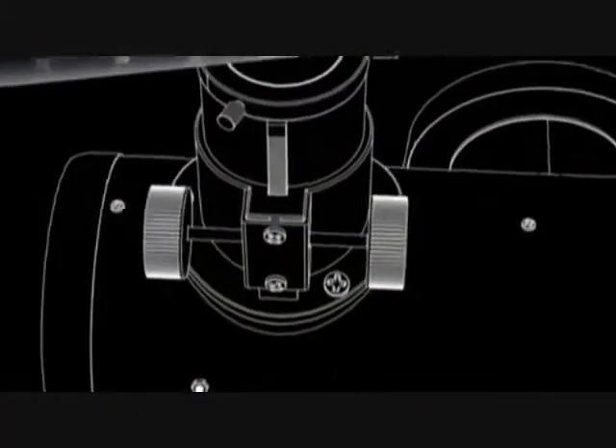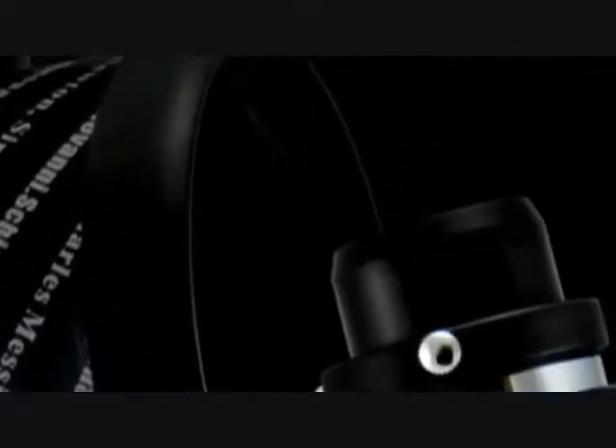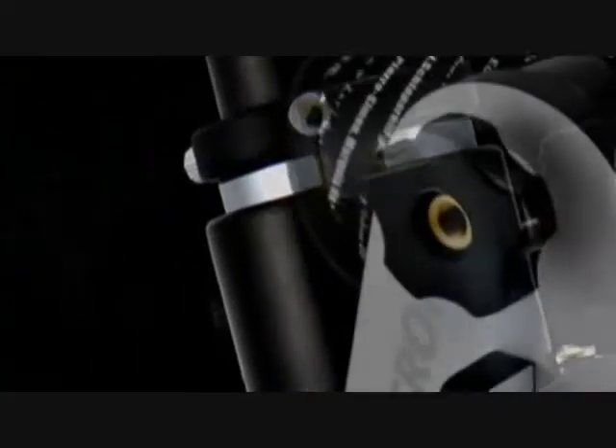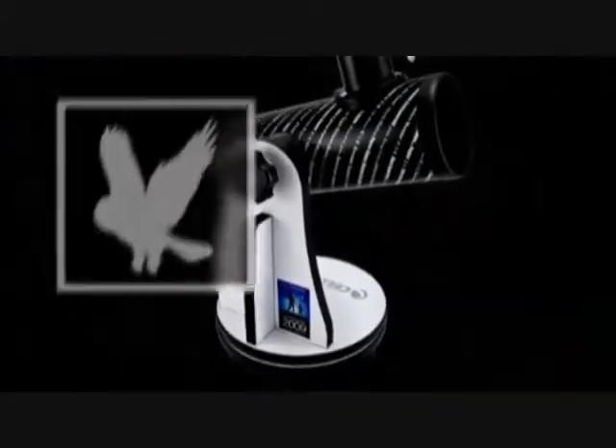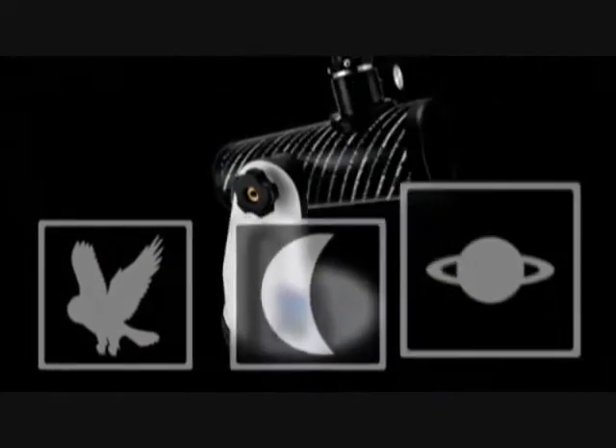Don't let the simplicity of the design deceive you. The First Scope is a powerful optical instrument. High quality optics, combined with a sturdy tabletop stand, make this telescope excellent for terrestrial, lunar and planetary observation.